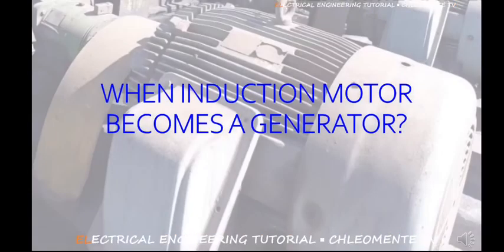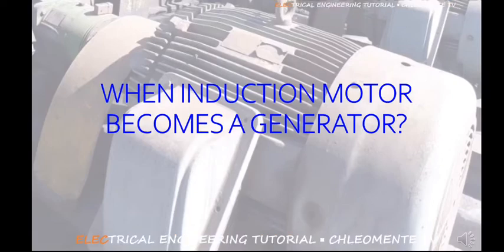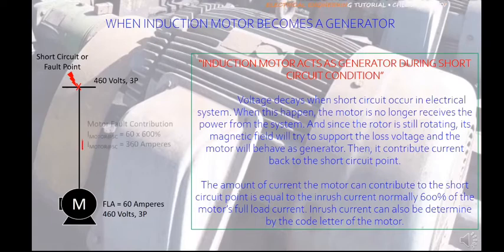When an induction motor acts as a generator during a short-circuit condition: when a short-circuit occurs in an electrical system, voltage decays and the motor no longer receives power from the system. Since the rotor is still rotating, its magnetic field will try to support the lost voltage, and the motor will behave as a generator. It then contributes current back to the short-circuit point.